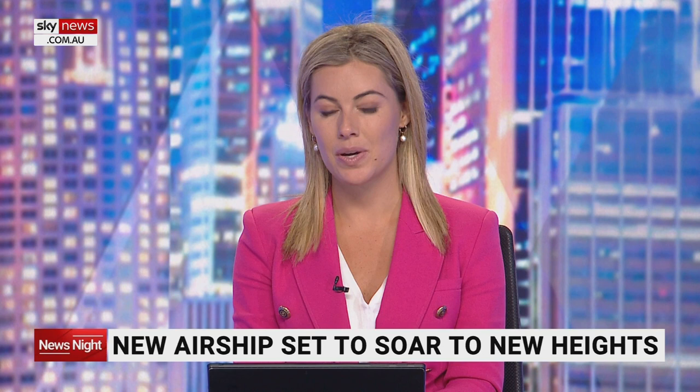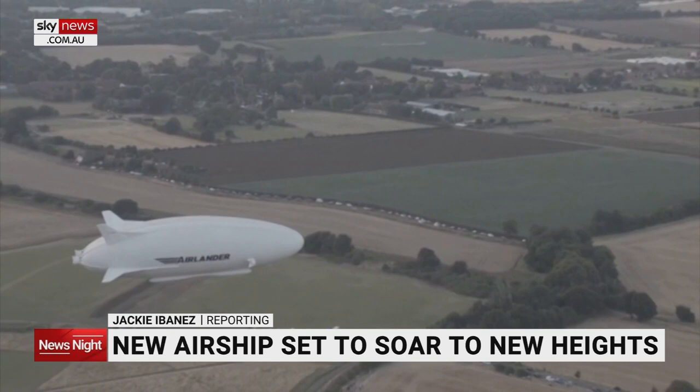A British company is aiming to bring back blimps, inspired by the crafts of the 1920s, creating modern, more sustainable airships. It might look like something out of the 1920s, but this definitely isn't your great-grandma's blimp.